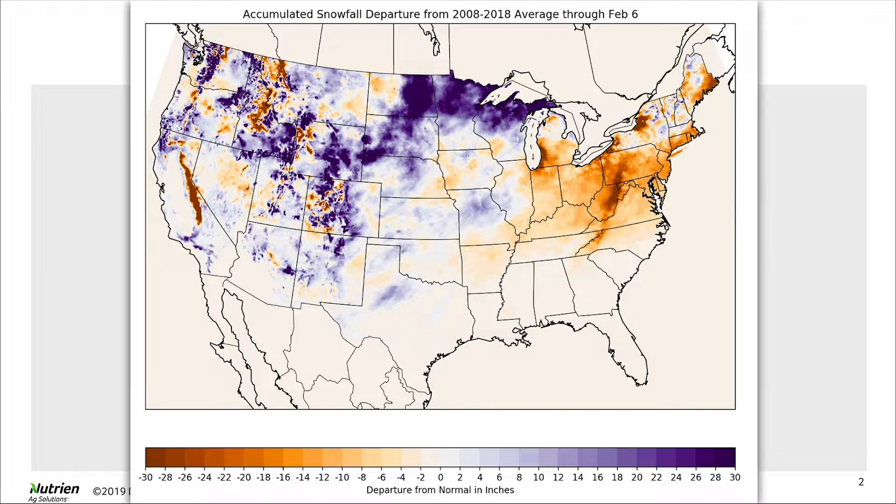I'm going to start with this map showing the accumulated snowfall departure from normal through February 6th. These colors represent more snow than normal by inches, while deficit areas are also shown. Across Illinois, departures aren't too significant — a little more than normal in western and southwestern Illinois, but eastern, northern, and southern parts show a bit of a deficit.